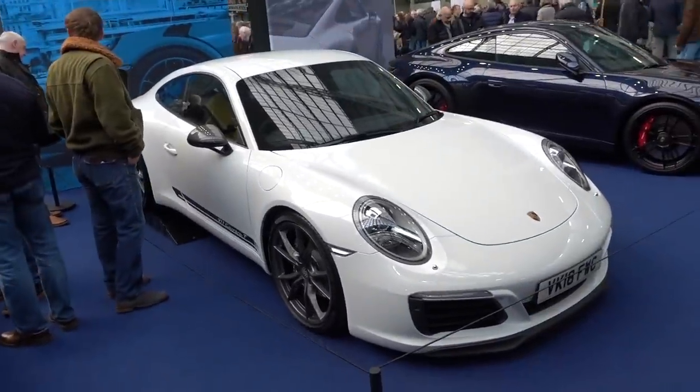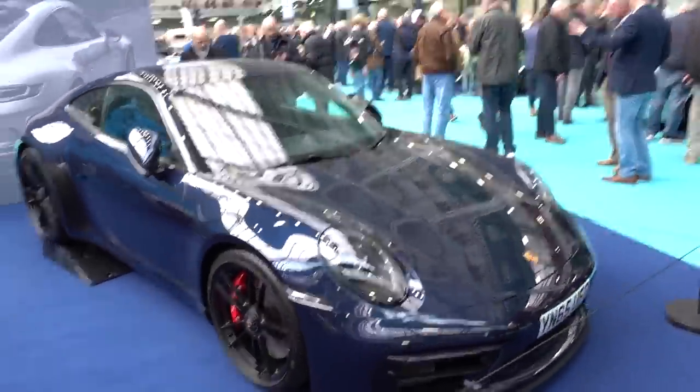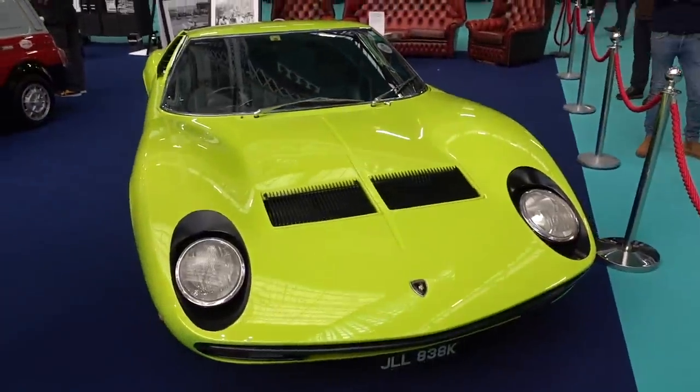991.2 Carrera T — I adore those. Fantastic. And then we've got a 992, I think that's a GTS in Midnight Blue. The Classic Car Company right here next door have brought out the big guns.